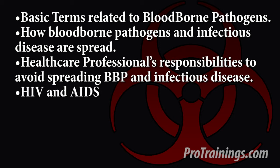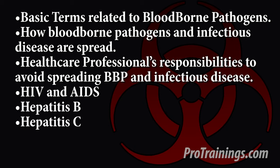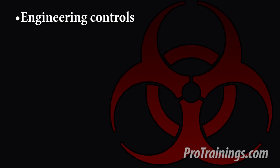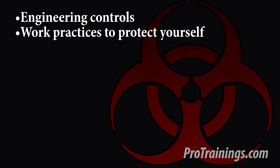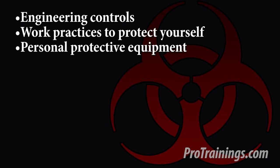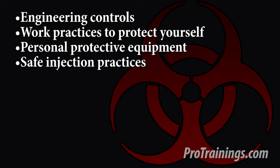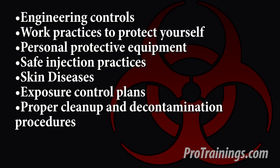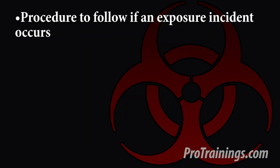Additional topics include HIV and AIDS, Hepatitis B and C, how to reduce risks of exposure, engineering controls, work practices to protect yourself, personal protective equipment, safe injection practices, skin diseases, exposure control plans, proper cleanup and decontamination procedures, hazardous disposal, and the procedure to follow if you are exposed to bloodborne pathogens through an incident.